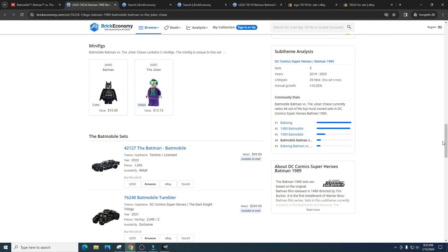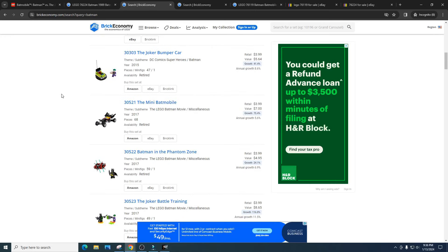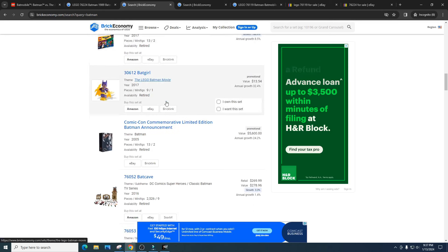Batman sets in general just aren't great investments. With every bad theme there are always a few decent investments, and this might ultimately be one of the best investments for the Batman theme this year. It's unknown if the Joker will remain unique, which I hope so because it would really help the set. The Batman minifigure price will probably drop to $6 to $8. If you're new to investing, we've had a bunch of Batmobiles previously — let's look at some previous Batman sets and Batmobiles.